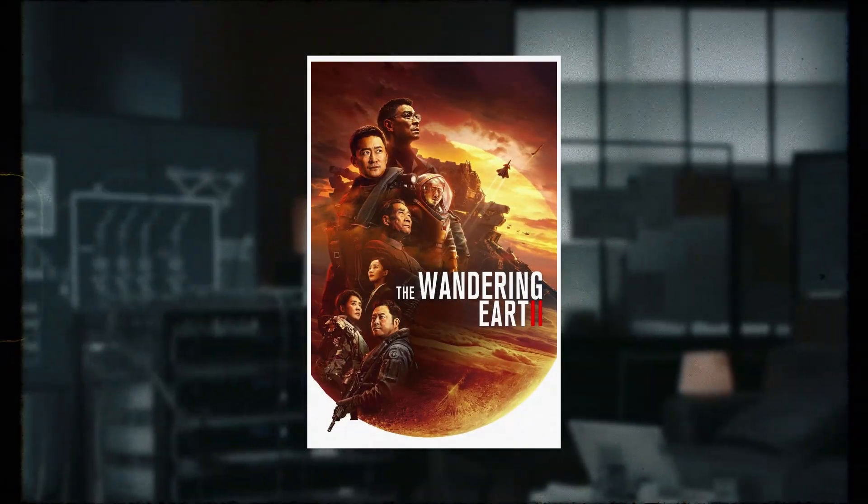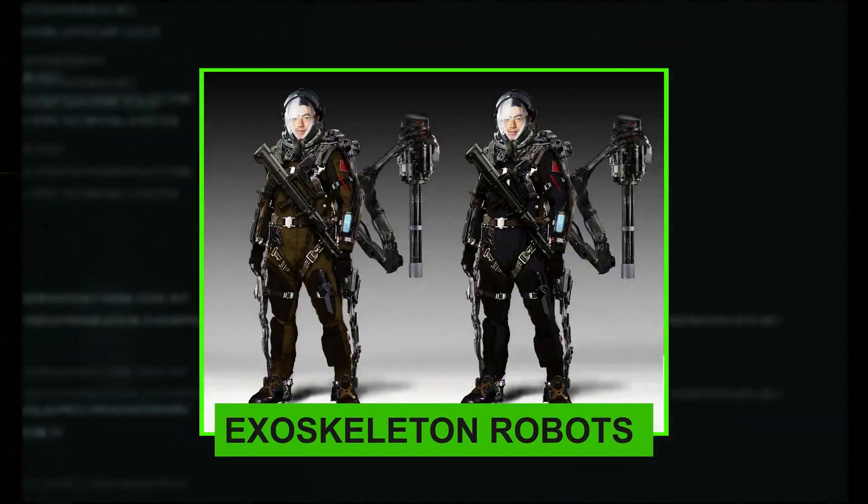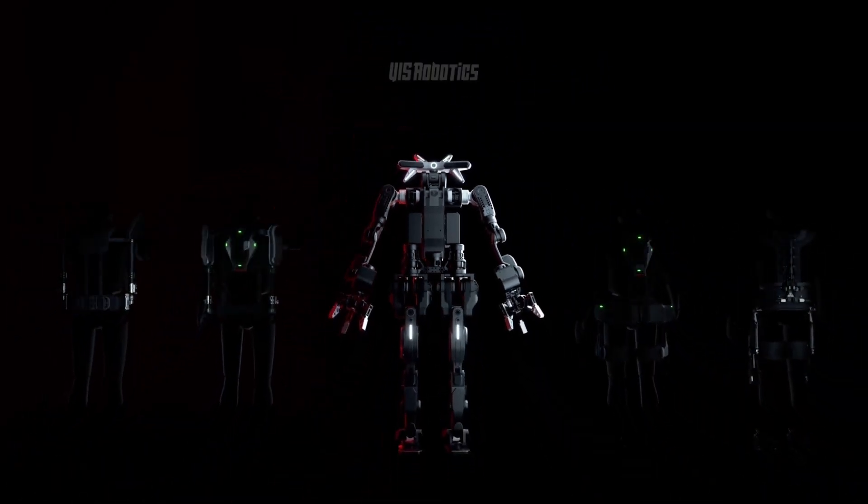If you're a fan of the sci-fi blockbuster The Wandering Earth 2, you must have been impressed by the exoskeleton robots featured in the movie. It's no longer just movie magic — ULS Robotics has brought its star products from the screen to reality.